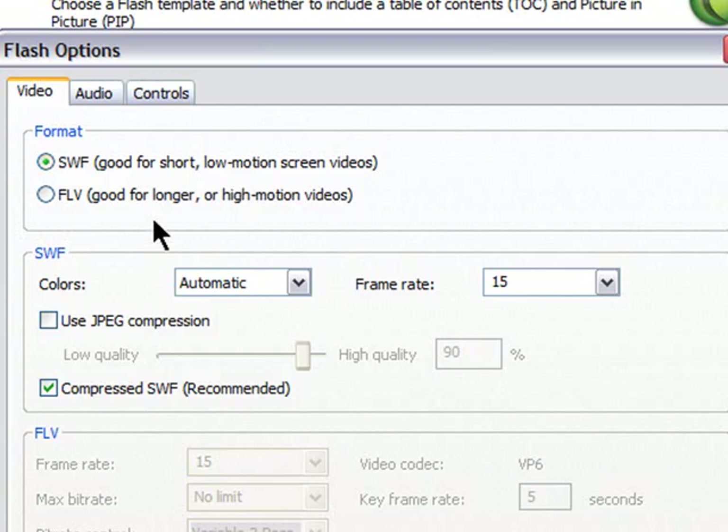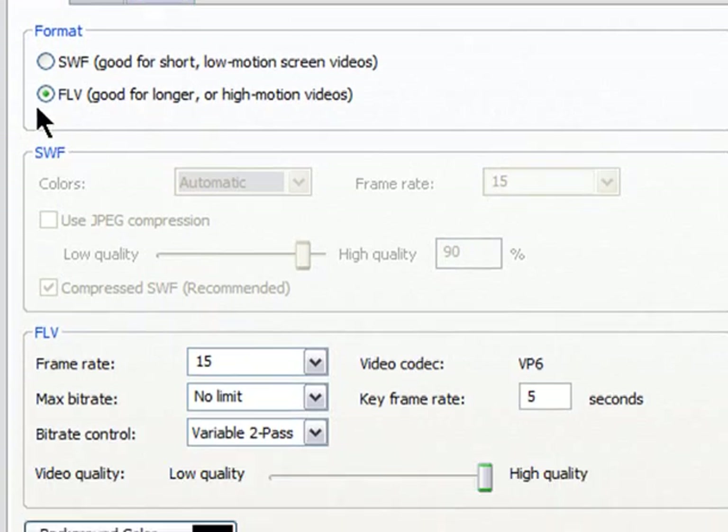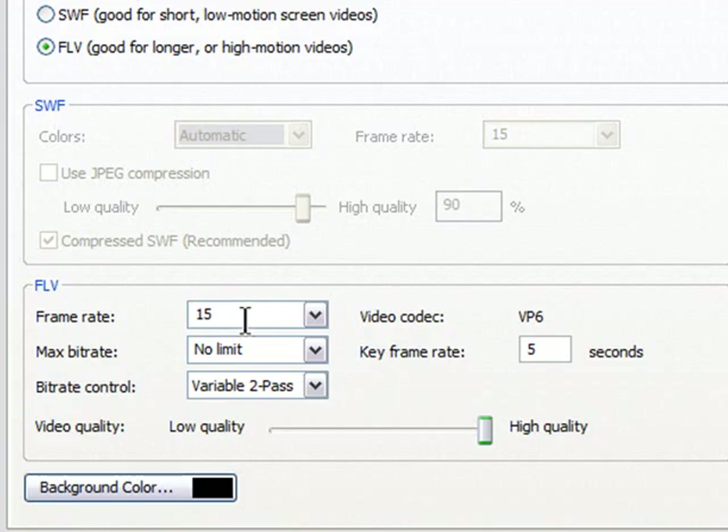Click Flash Options. If you have Camtasia 5, you'll only have two formats of Flash: SWF, which is good for short, slow, low-motion content, or FLV, which is good for longer videos or videos with more motion. In Camtasia 6, they introduced MP4s, which are slowly becoming adopted as the new web standard rather than FLVs or SWFs. If you have MP4s with an H.264 codec, use it — you'll get the best quality. Otherwise you'll probably use FLVs.